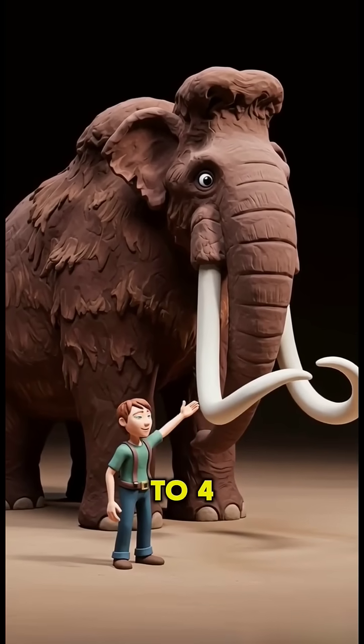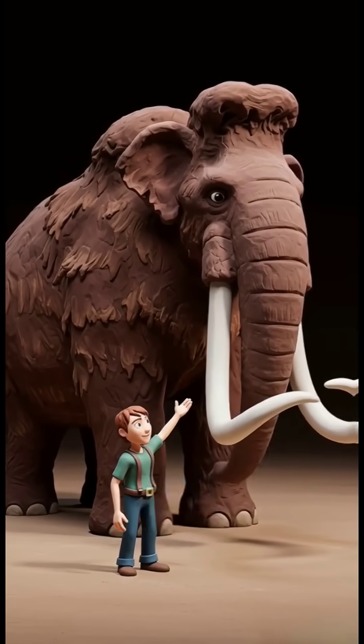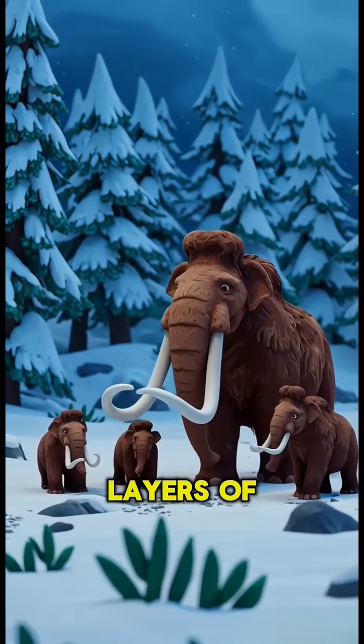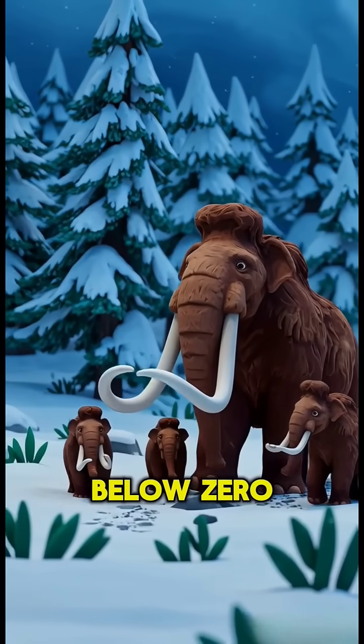They could grow up to 4 meters tall and weigh as much as 6 tons. Their thick fur and layers of fat helped them survive in freezing temperatures below zero.